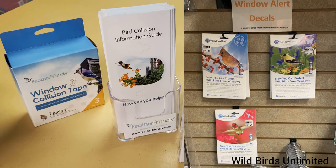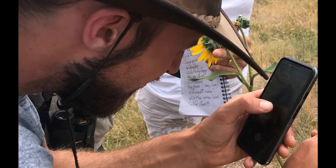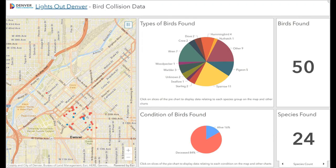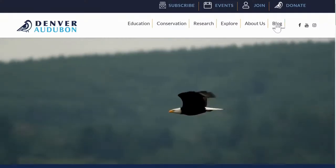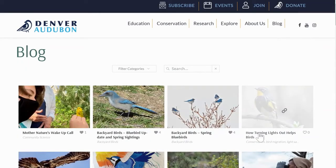Check out your local bird store or bird window collision websites to find links to these resources. You can visit Denver Audubon's website. In addition to treating your windows, you can become involved in your local community through volunteering or community science. Documenting bird window collisions and deaths on global science databases helps promote change and help scientists find better bird solutions. You can also participate in local Lights Out volunteer programs and visit our website to learn more.